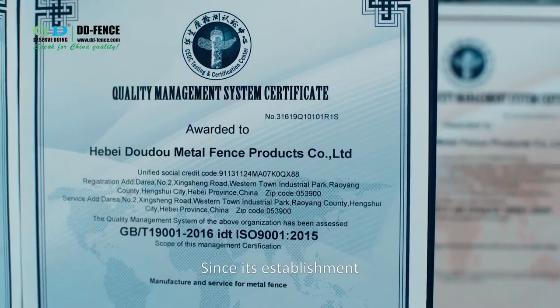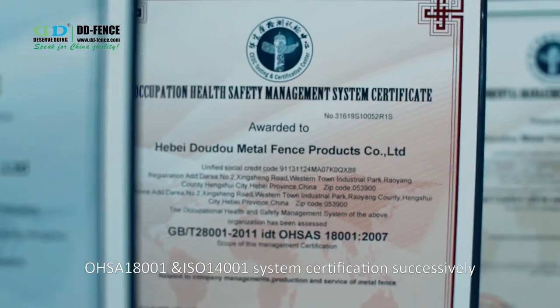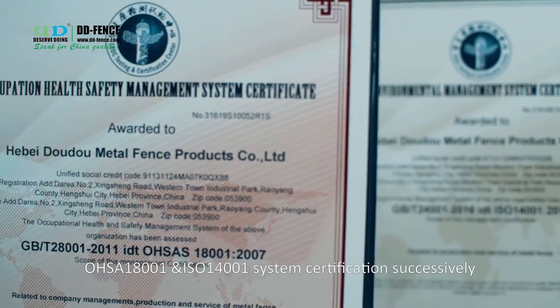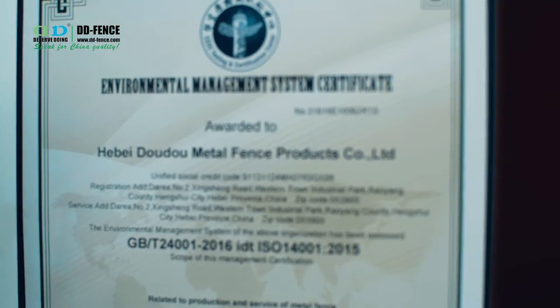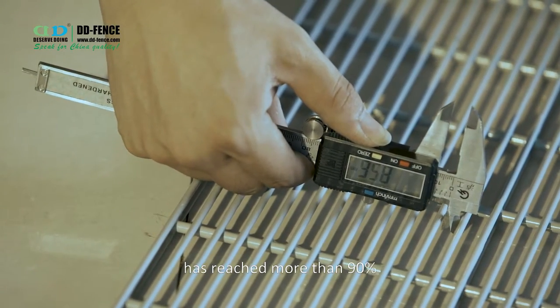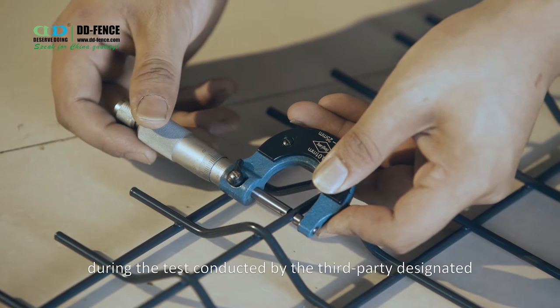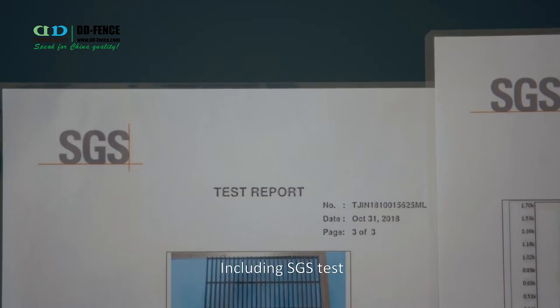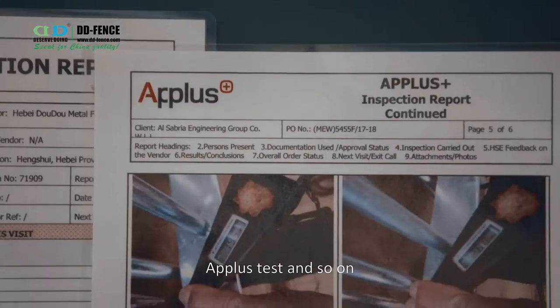Since its establishment, the company has passed ISO 9001, OHSAS 18001, and ISO 14001 system certification successively. The one-time pass rate of each production index has reached more than 90% during tests conducted by third parties designated by customers, including SGS test, TUV test, Intertech test, APLOS Plus test, and so on.